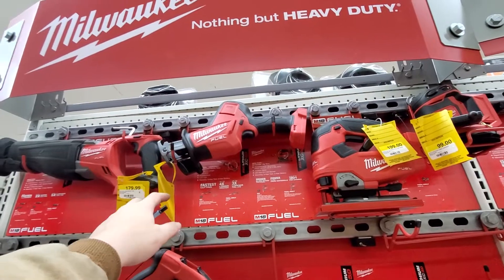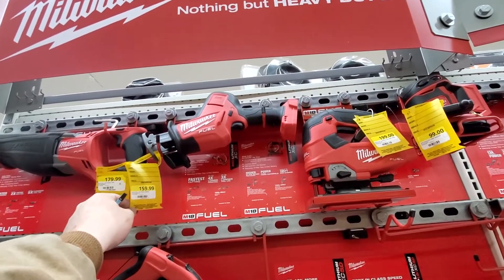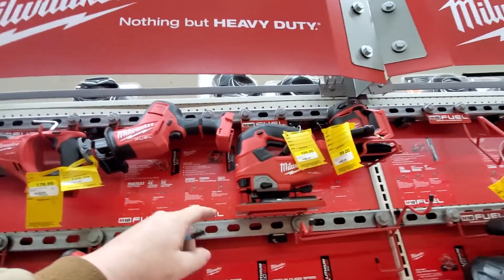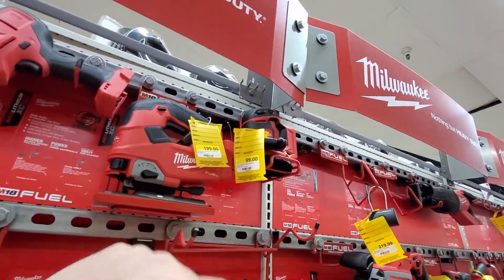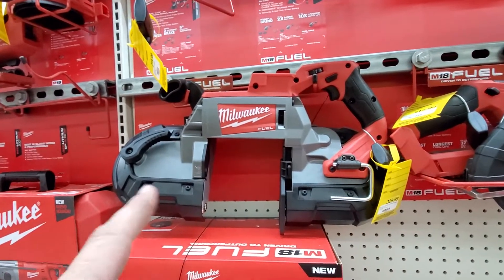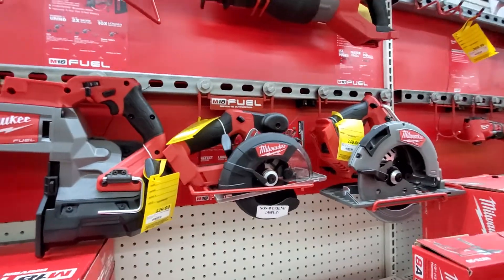The Milwaukee hacksaw is great for cutting through pipes — same function as a reciprocating saw, but it gets into different places and gives you a little better leverage. Then $199 for the jigsaw, and you got your little sander for $100.